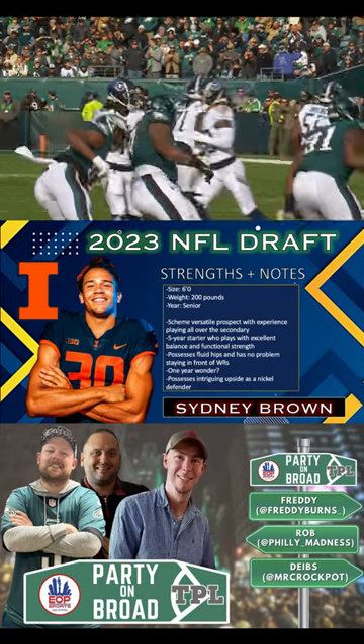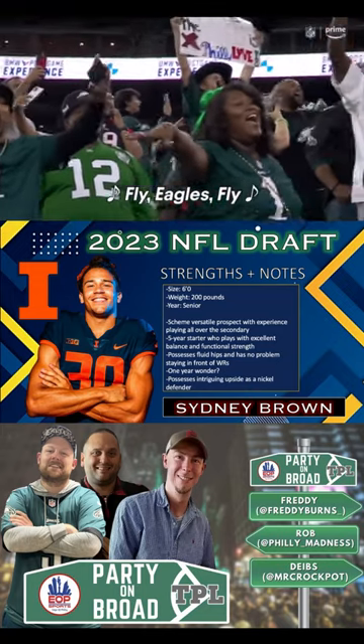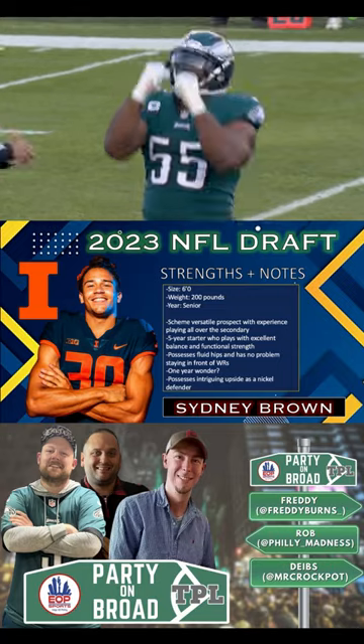Brown has a reputation as a good special teams player on coverage teams and that should get him snapped in the NFL sooner than later.